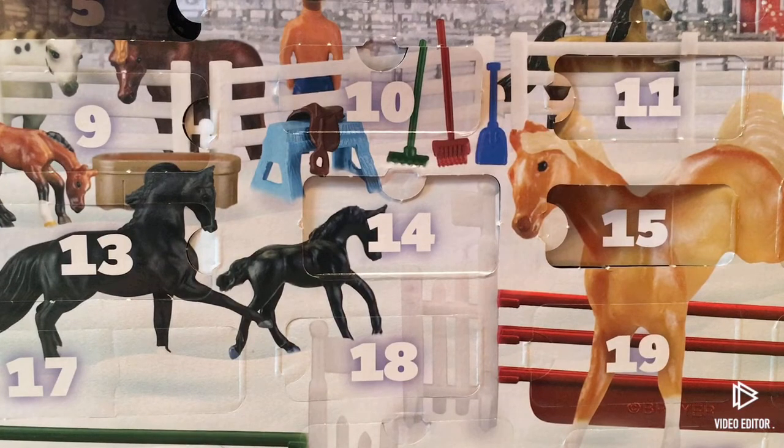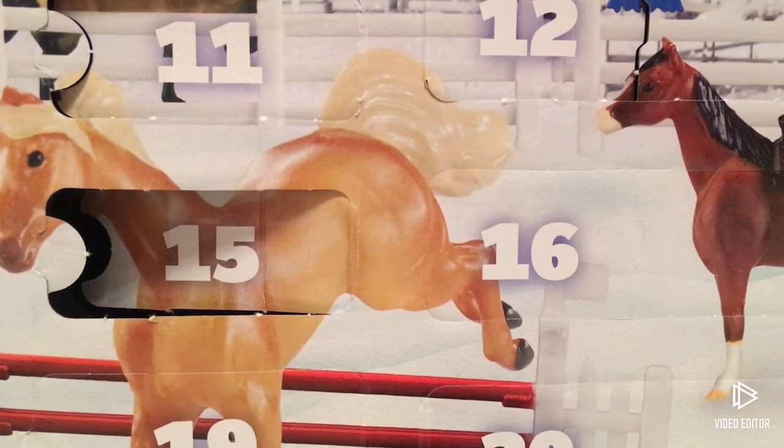Hey guys, welcome to day 16 of the Breyer advent calendar! I'm super excited, so let's get on with the video. It finally snowed at my house, so stay tuned for some future pictures and videos. I just turned on our Christmas lights — I just wanted to show you guys that — but now let's get back with the unboxing.